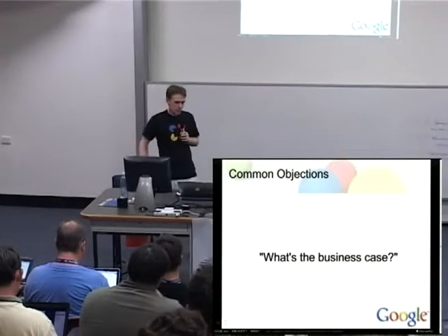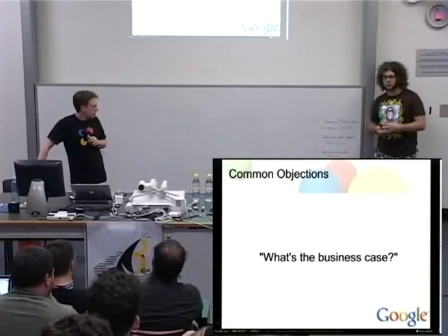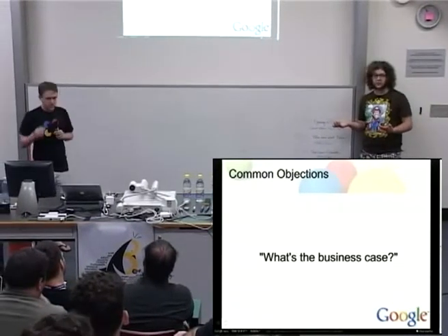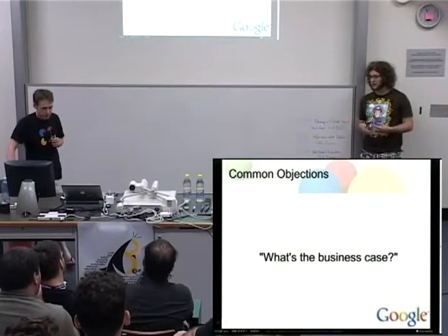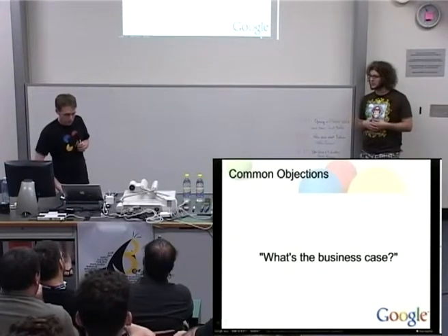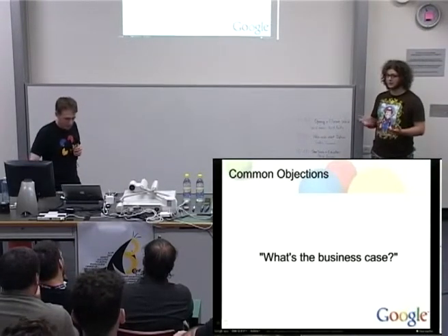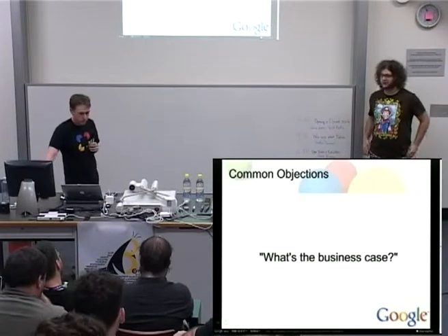It also makes acquisitions and hiring easier if people already know what you use internally. The underlying reason for making the web better by making it faster is that people will use it more, and we happen to think we're a company that can monetize people using the internet more. So our incentives are really aligned with a better internet.